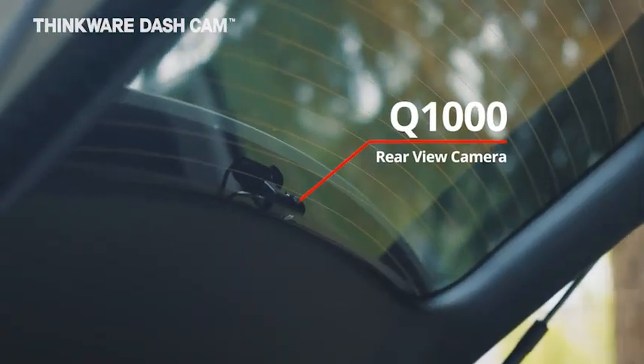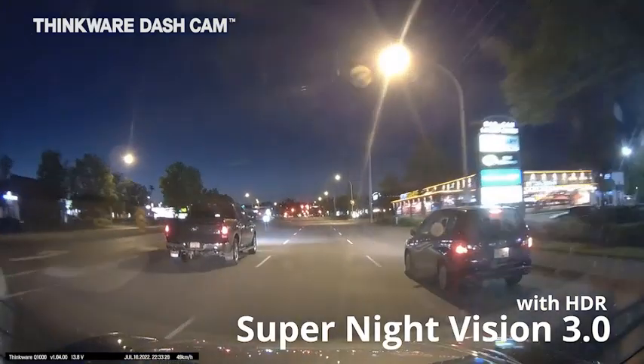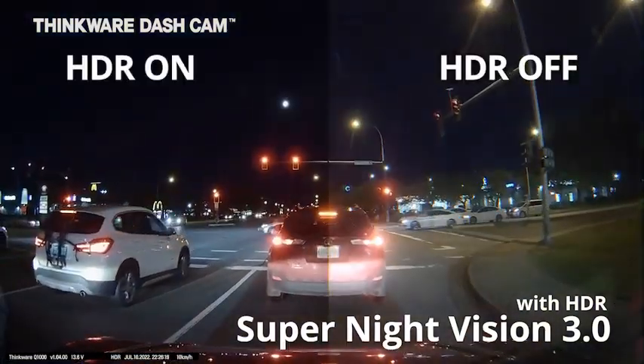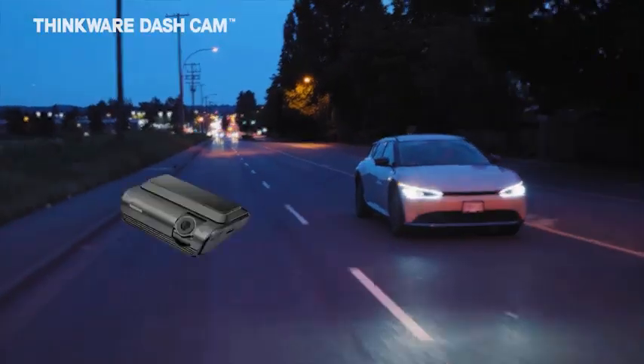With a 156-degree wide-angle lens, the Q1000 captures a broader view of the road, reducing blind spots. This dash cam is an excellent choice for drivers seeking reliable, high-performance security on the road.